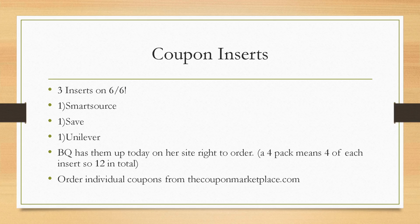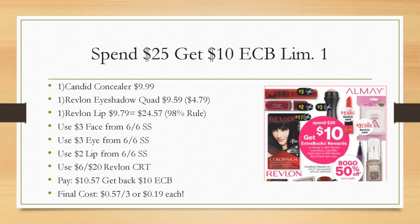Now let's dive into the amazing deals we have going on next week. Revlon, Almay, Color Silk, and Root Erase are spend $25, get a $10 extra buck, limit of one. I would do this with all of the Revlon — we have a bunch of coupons coming in our inserts. Buy one Candid Concealer for $9.99 — that's also buy one, get one half off — then grab a Revlon Eyeshadow Quad, the cheapest of the three, so that one gets the half off, and a Revlon Lustrous Lip for $9.79. That'll bring you to $24.57. The 98% rule means your total product cost comes to 98% of $25 — calculate it as 25 times 0.98, which equals $24.50. We have $24.57 in products, so if your store follows the 98% rule, you'll get the extra buck back.